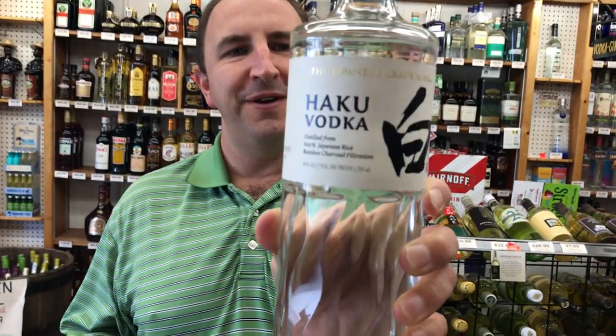Hi! Welcome to One Minute of Liquor. I'm Tim. Today I have Haku Vodka.